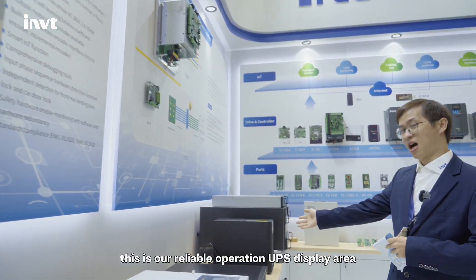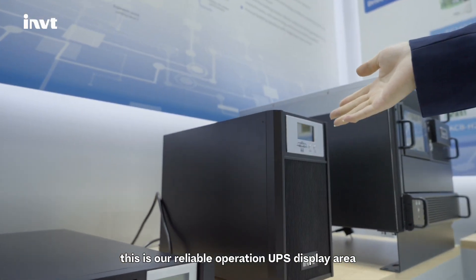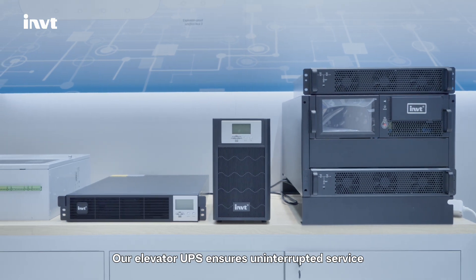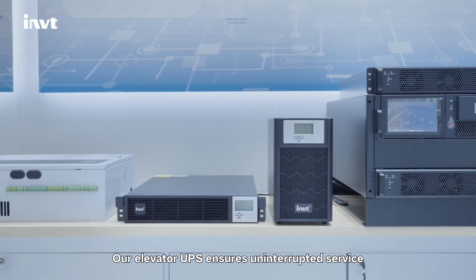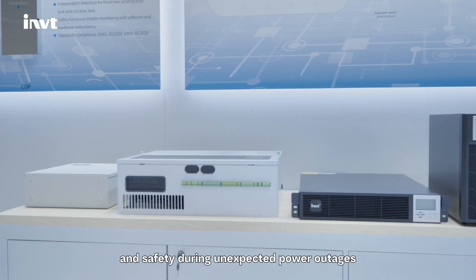This is our reliable operation UPS display area. Our elevator UPS ensures uninterrupted service and safety during unexpected power outages.